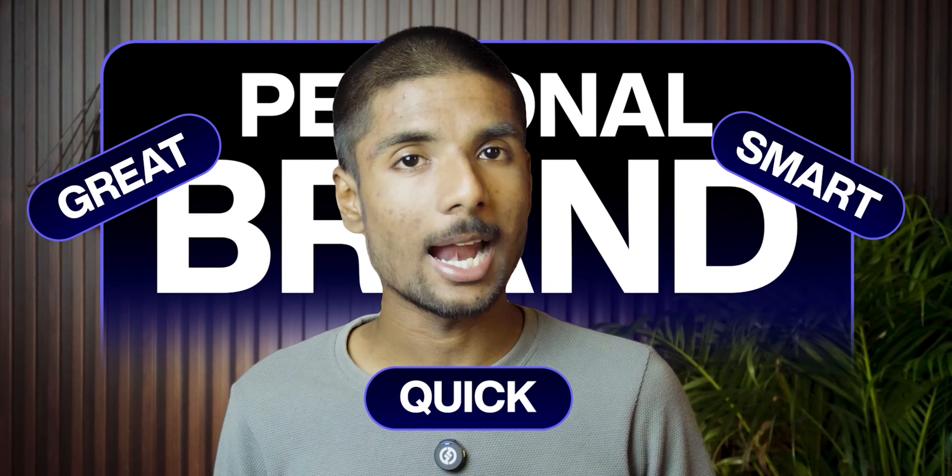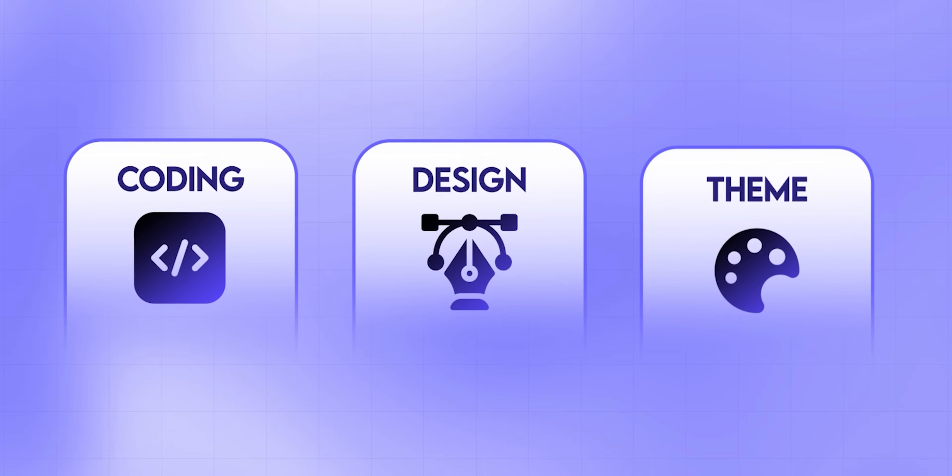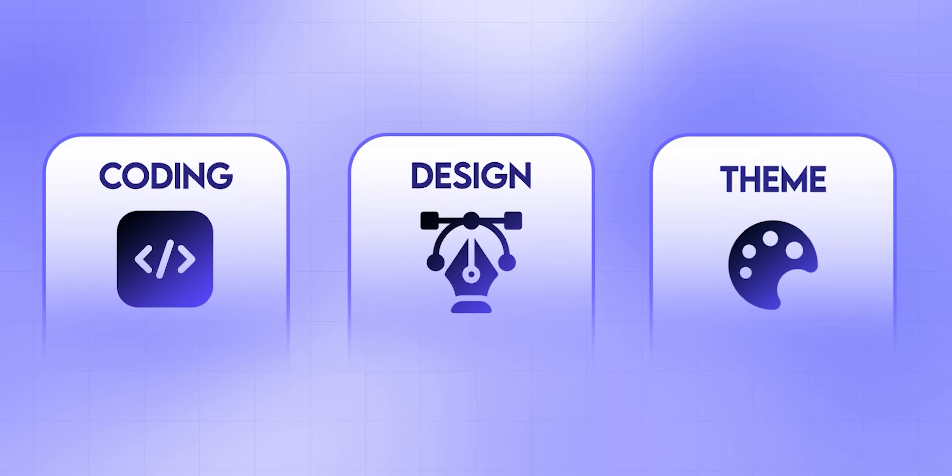If you are thinking about a professional brand, you need a great, quick and smart website. And building a website is also very tough. It's coding, design, themes, the right words — everything has to be done precisely.